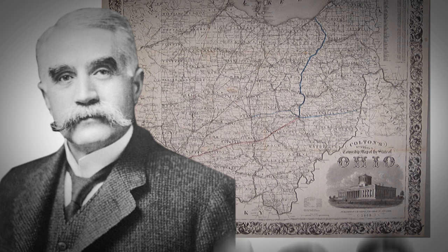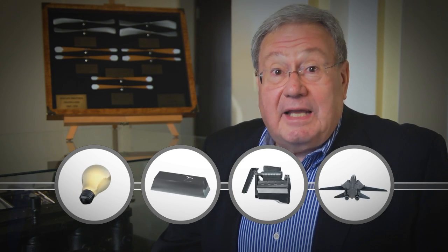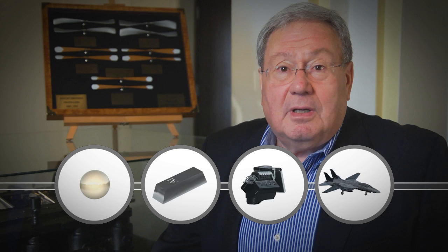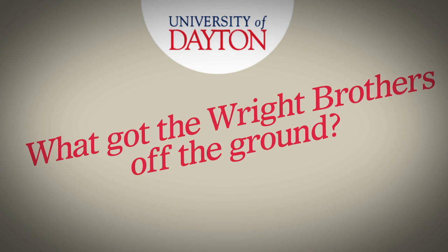I'm from Ohio too. How about that? Electricity begot aluminum, aluminum begot a lightweight engine, and the lightweight engine begot aviation by getting the Wright brothers off the ground. What a historical junction of four important technologies, and it all happened here in Ohio.